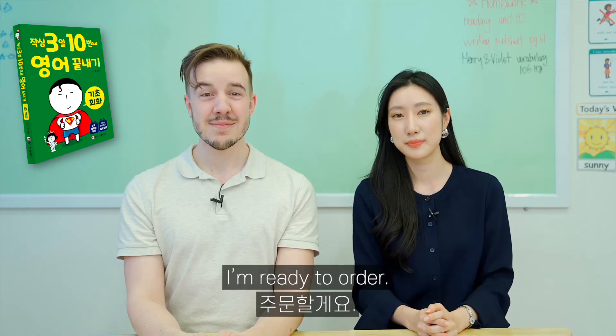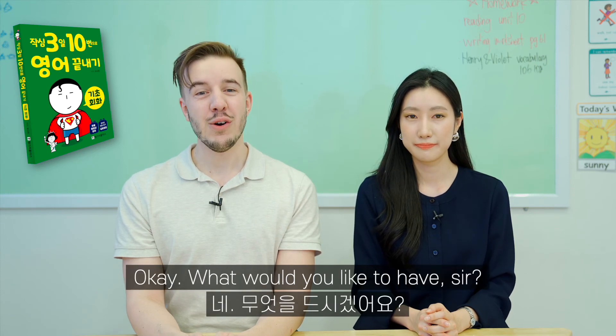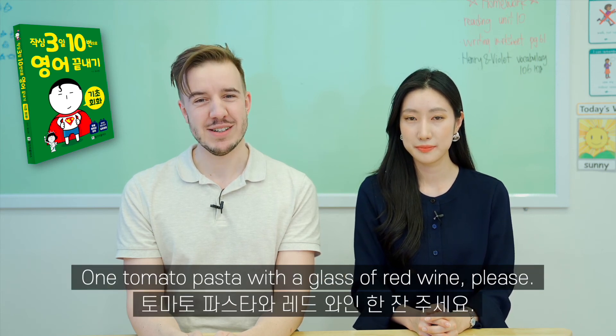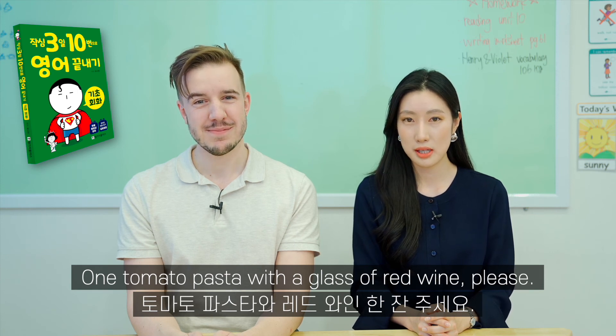주문하는 표현들을 이제 연습해 볼까요? I'm ready to order. I'm ready to order. Okay, what would you like to have, sir? Okay, what would you like to have, sir? One tomato pasta with a glass of red wine, please. One tomato pasta with a glass of red wine, please.